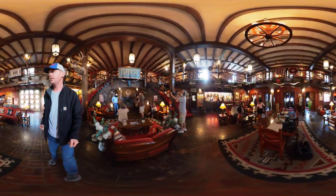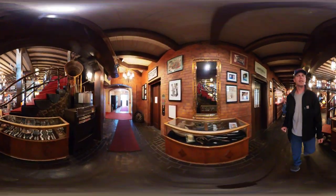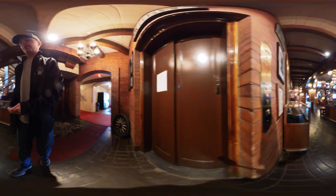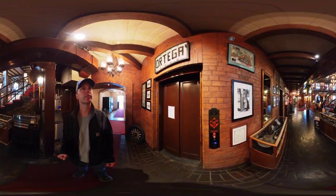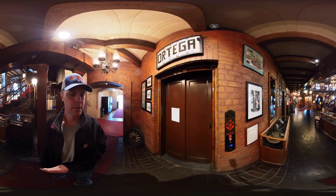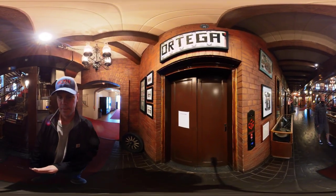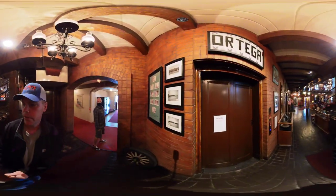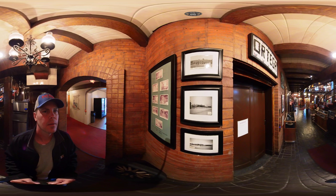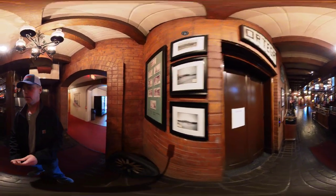I'm going to get out of their shot and take you guys over to the elevator, which is kind of a highlight of my day — I've never taken the elevator here before. There's old cigarette machines and all sorts of cool stuff. I pressed the button — hopefully the elevator's coming down. I think I hear it coming; it's loud. There are old pictures on the wall from 1936, '38, '42.